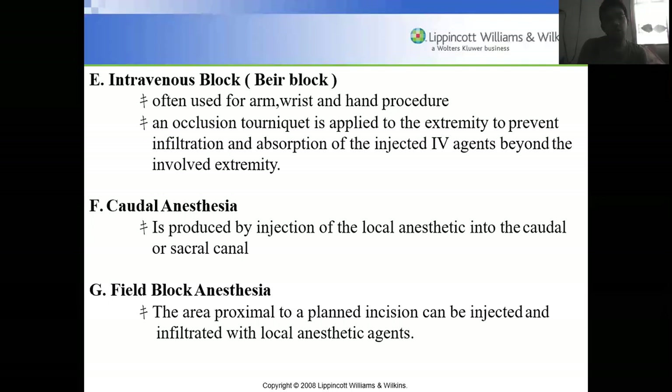Caudal anesthesia is produced by injection of a local anesthetic into the caudal or sacral canal. Field block anesthesia involves injecting and infiltrating the area proximal to the planned incision with local anesthetic agents — for example, injecting near the genitalia prior to circumcision.